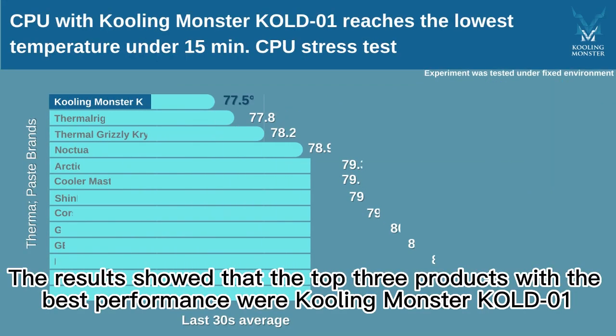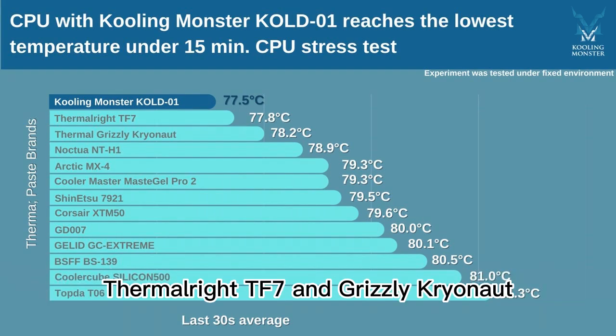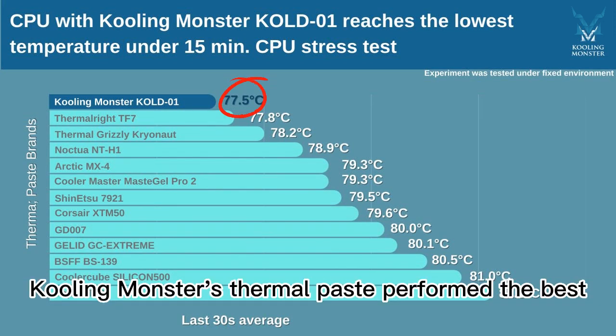The results showed that the top three products with the best performance were Cooling Monster KOLD-01, Thermalrite TF7, and Grizzly Cryonaut, with CPU temperatures of 77.5 degrees Celsius, 77.8 degrees Celsius, and 78.2 degrees Celsius respectively. Cooling Monster's thermal paste performed the best.